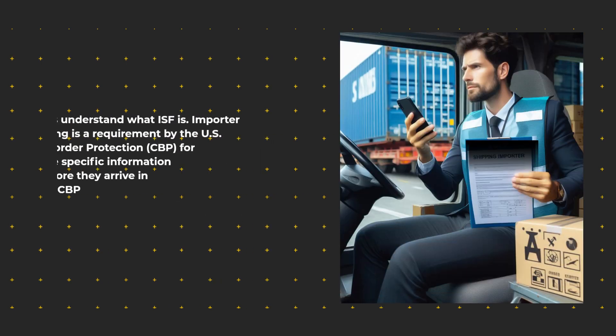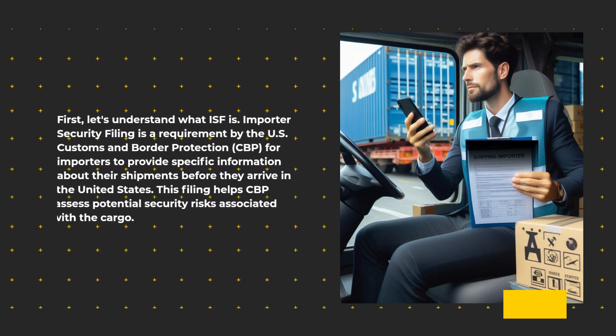First, let's understand what ISF is. Importer Security Filing is a requirement by the U.S. Customs and Border Protection, CBP, for importers to provide specific information about their shipments before they arrive in the United States. This filing helps CBP assess potential security risks associated with the cargo.